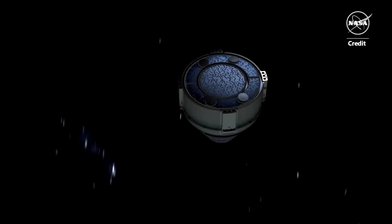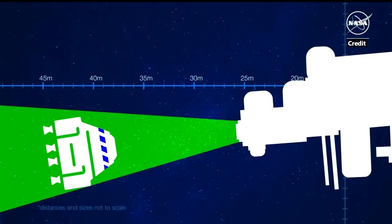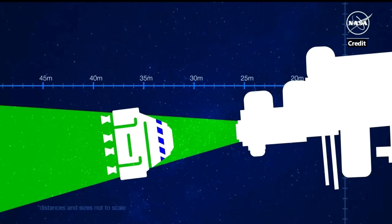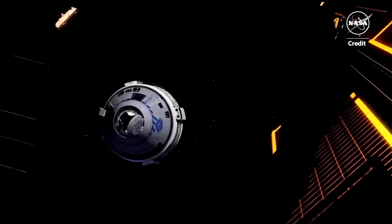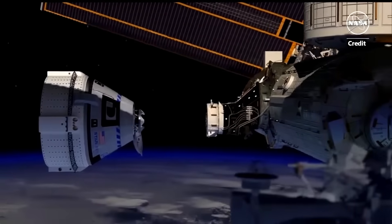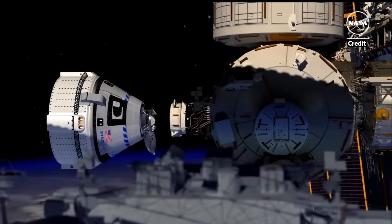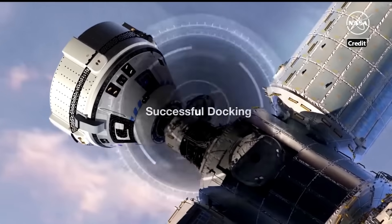Starliner will then continue its approach until it gets to within just 10 meters of station, once more pausing to prepare the docking system for mating with the ISS until given the go-ahead for final approach. Finally, after hours of this perfectly choreographed orbital dance, Starliner will perform its final approach initiation maneuver. The vehicle will slowly close the final 10 meters until its docking system makes contact with the Boeing-built International Docking Adapter on the Harmony Module's Node 2. Then Starliner's docking ring will retract, hooks engage, locking Starliner and station together, signifying a successful docking procedure.